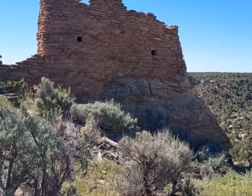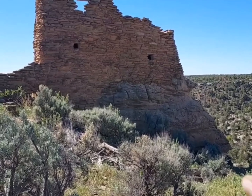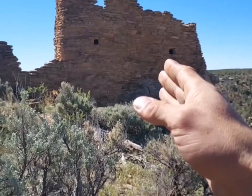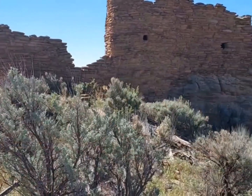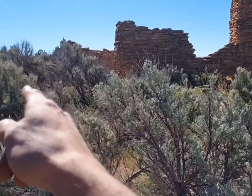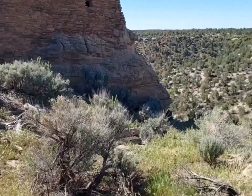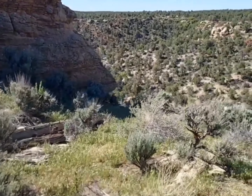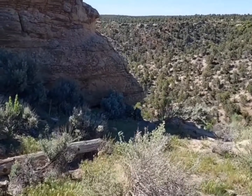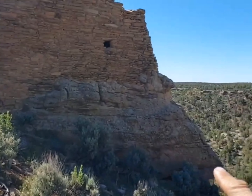We're at this ruin up on Francis Mesa, in the back of Francis Canyon, and it's a pretty big one. This thing consisted of about 40 rooms altogether when it was fully built. This was more of a fort, still operating as late as the early 1700s, and all of these are real defensive sites.